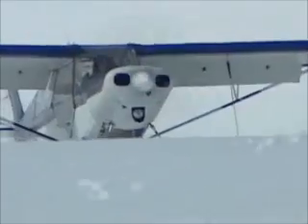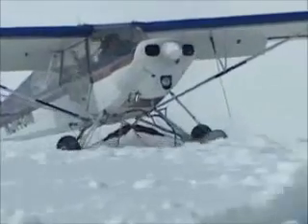Warming at the end of the last ice age reduced the Earth's glaciers, but it didn't get rid of them. Today more than one-tenth of the land is still covered in ice, and that ice holds a wealth of information.